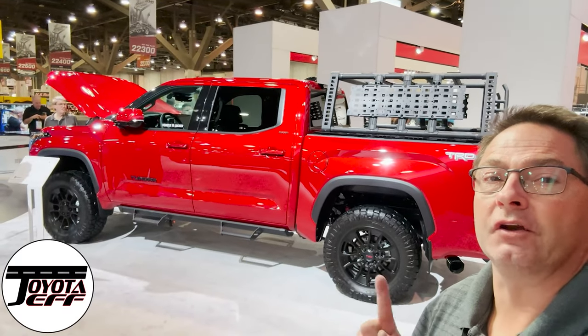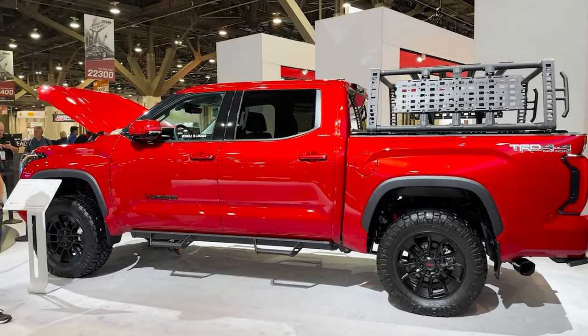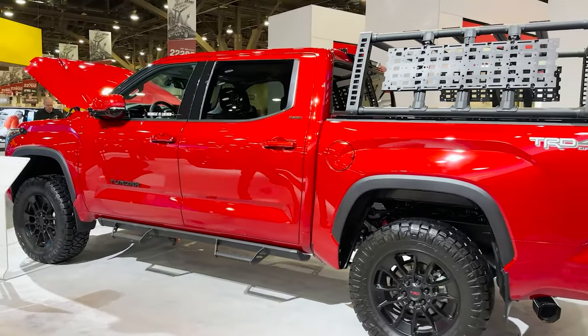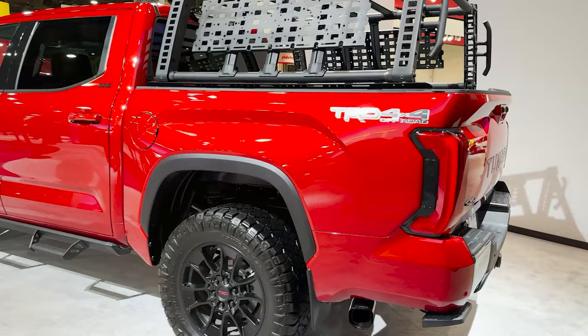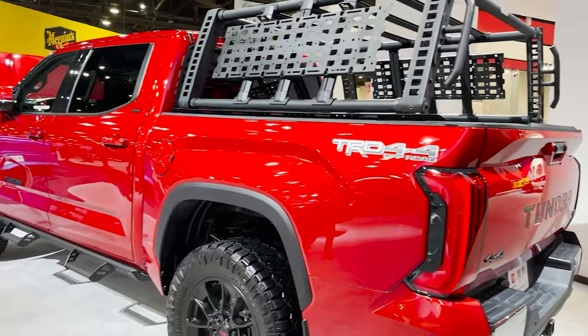This Toyota Tundra has two new features you can't miss. This is the SR5 with the TRD Off-Road on it in supersonic red, and it's got the Toyota TRD Lift Kit and the new Performance Package.